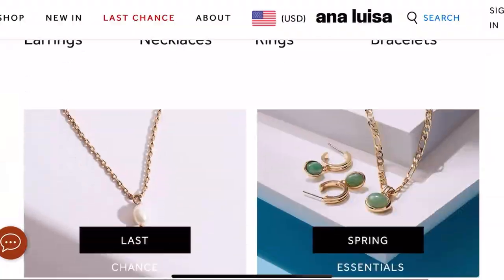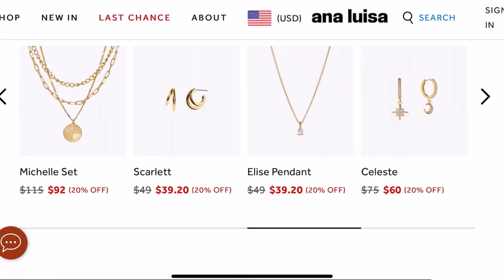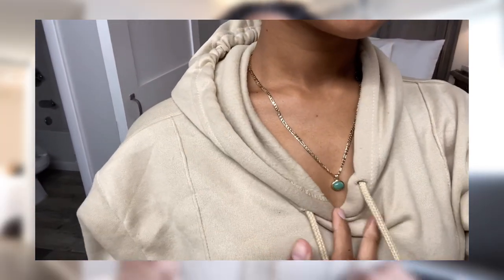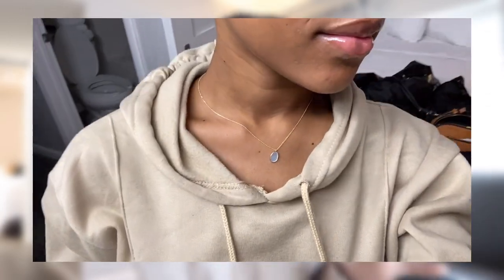They're very affordable. If you're interested in purchasing, the link is in the description box below. They have a wide variety of jewelry — earrings, necklaces, bracelets. Their necklaces are all gold-plated and the diamonds are lab-grown, which is really cute. The packaging is super cute and multi-purpose. The jewelry style is very trendy and affordable, good quality. I wouldn't recommend putting the jewelry in water all the time since they are gold-plated, but it's still very good quality.